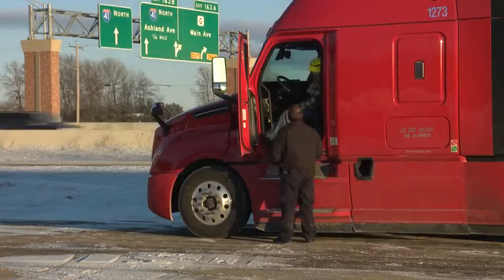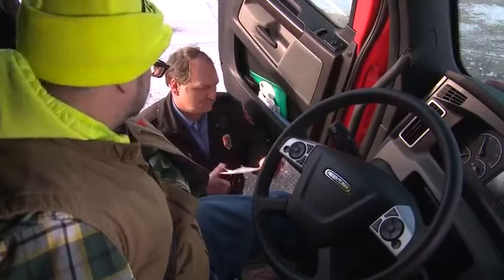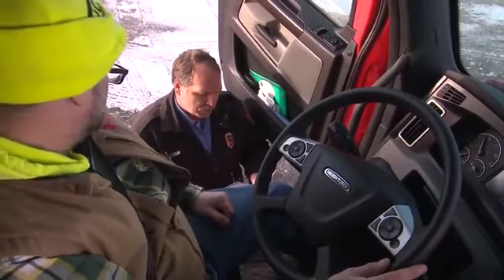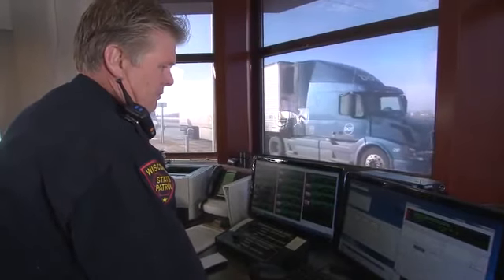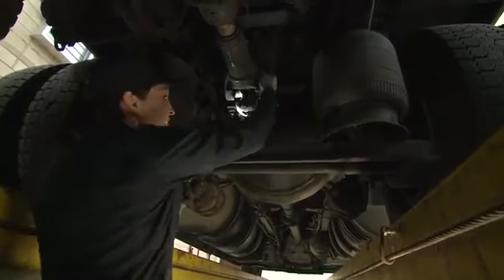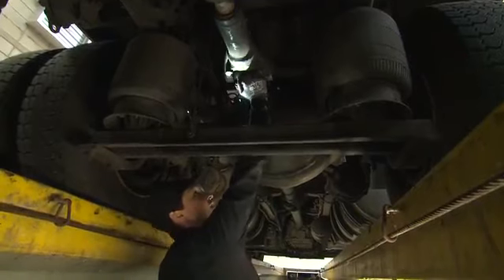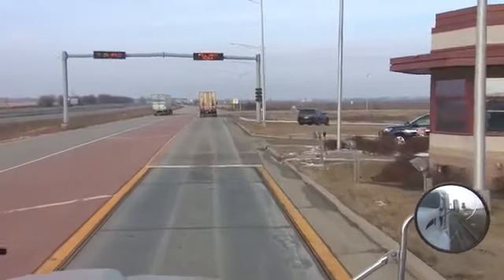Over 3.5 million roadside inspections are conducted each year, so odds are good the drivers you're training will likely have to go through one in the near future. To determine if drivers and carriers are operating in compliance with the regulations, specially trained officers conduct inspections to make sure drivers and their vehicles are fit for the road.